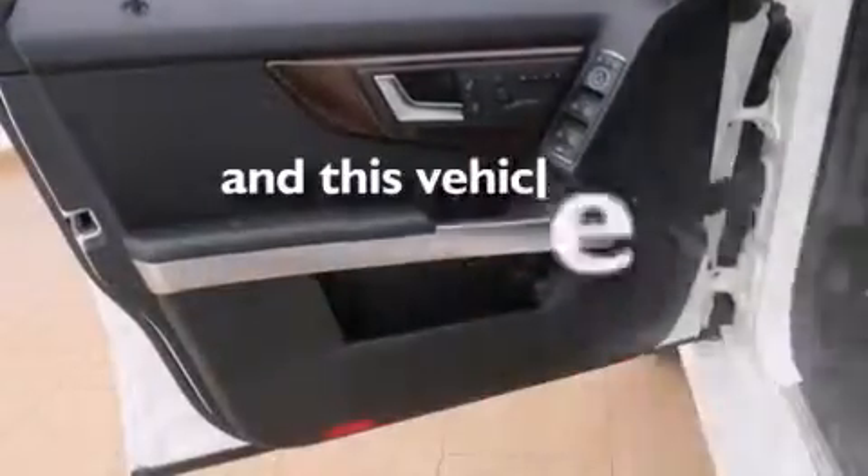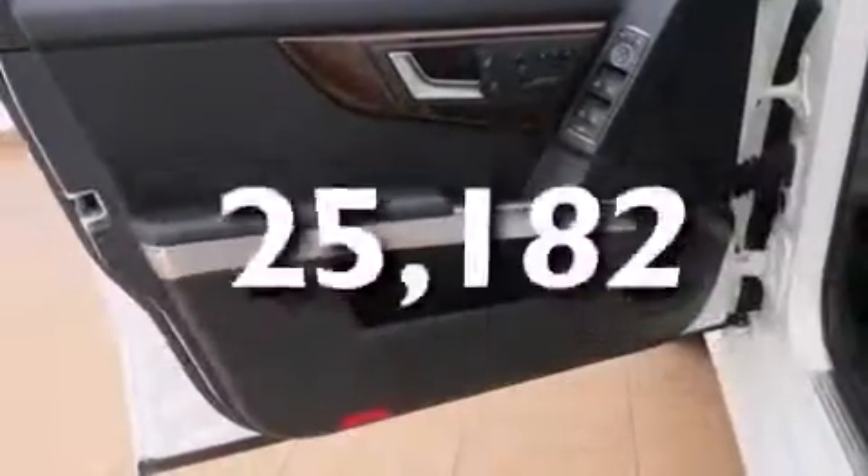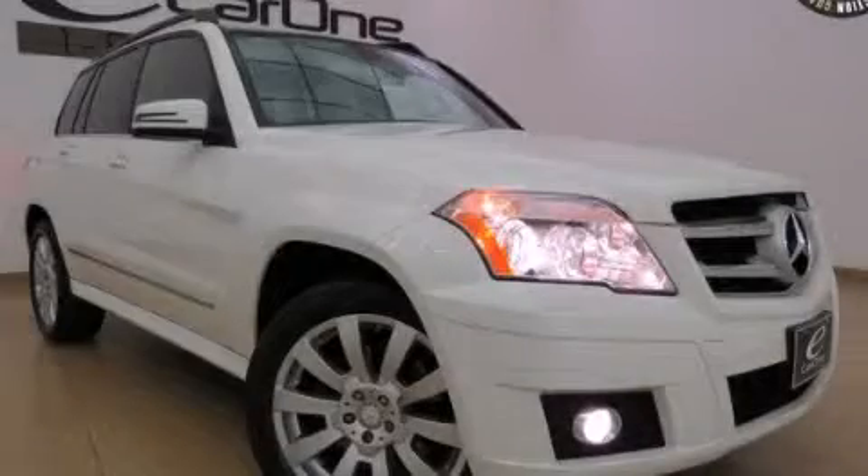This vehicle has fewer than 26,000 miles on the odometer. This vehicle is sure to sell fast — call and arrange your test drive today.